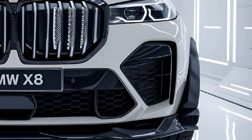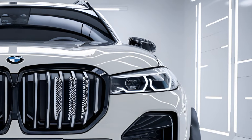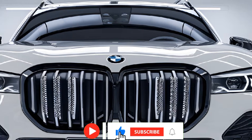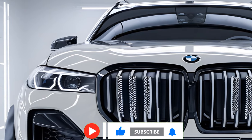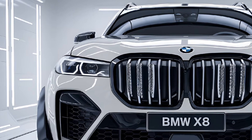The 2025 BMW X8 represents the pinnacle of BMW's luxury SUV lineup, combining performance, advanced technology, and bold design. Positioned above the X7, the X8 offers a more dynamic and aggressive stance, appealing to drivers who seek both comfort and exhilarating driving experiences.